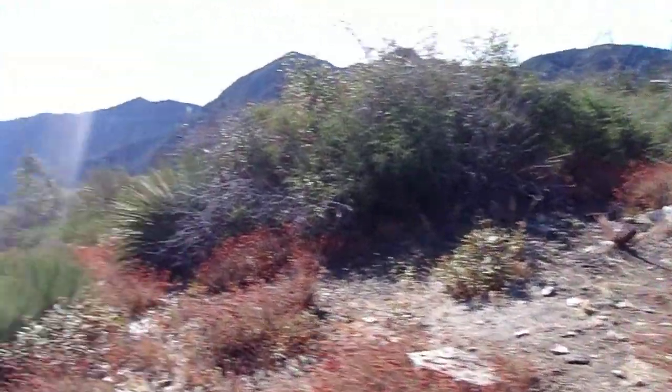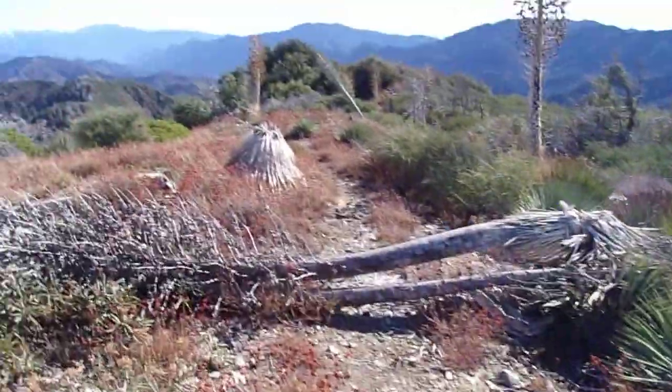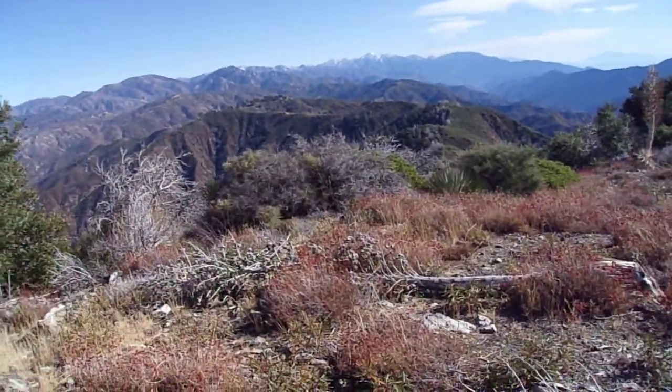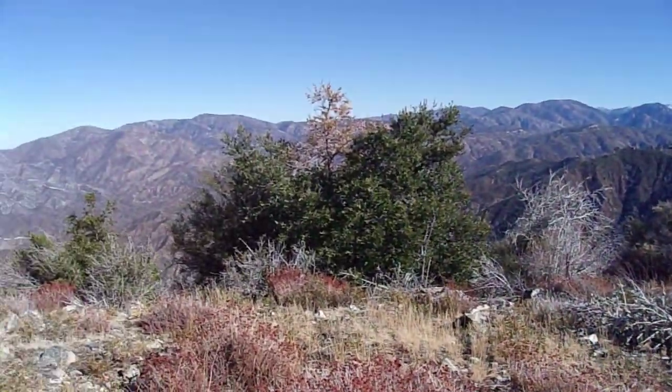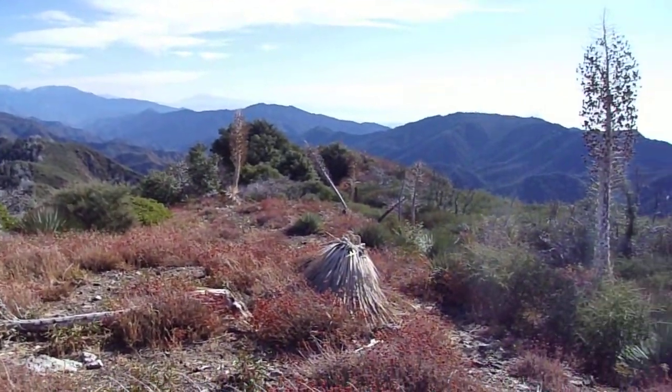I wasn't sure if this was going to be a false summit. I try not to get myself overly amped up, just in case I reach a false summit and go, oh, son of a gun. But no, this is it — this is Mount Lawler, 5,957 feet.